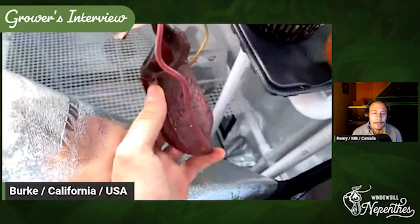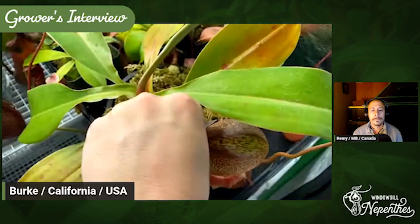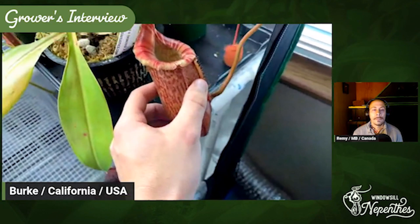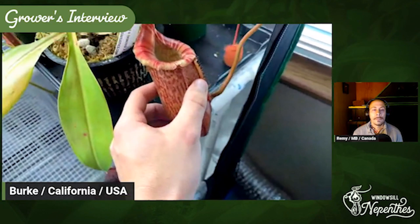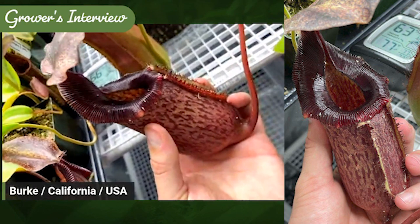This is another Red Leaf plant — it's an EP actually. Let me pull up the tag. I think it's Sibwinensis ex Maxima x — yeah — Sibwinensis ex Maxima epiphytica. I got this maybe a couple of weeks ago and it came this size and it was $80. Look at this — this is phenomenal. This picture just poked out at me from the box and I was awestruck. I just did not expect it to be this amazing.